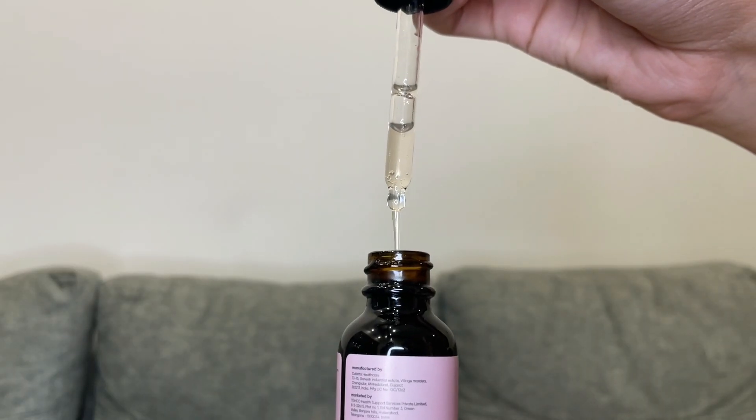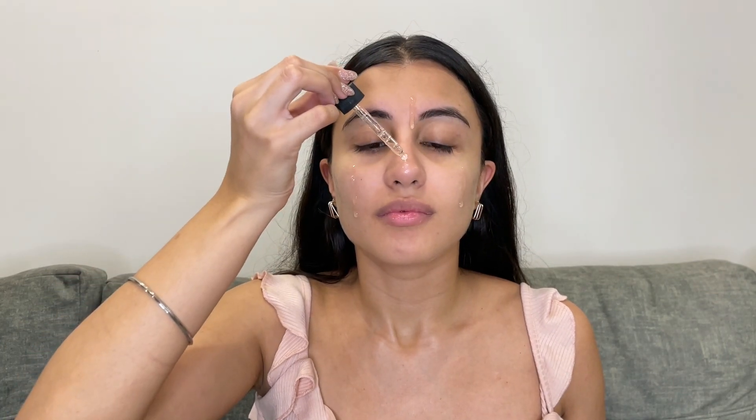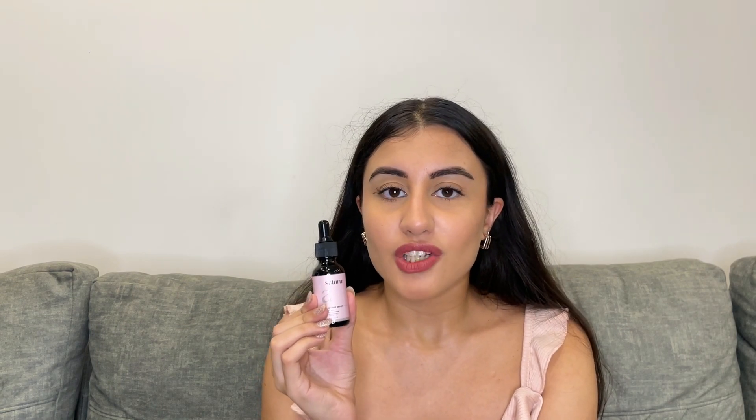Let me show you how to use it. Take a few drops of serum on your face and massage it well onto your skin. The serum is very lightweight and will absorb very quickly into your skin. Here is my face after applying the serum. Niacinamide helps in reducing sebum production and also helps with enlarged pores.